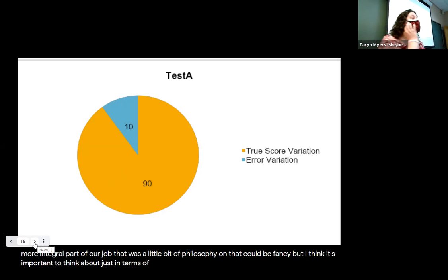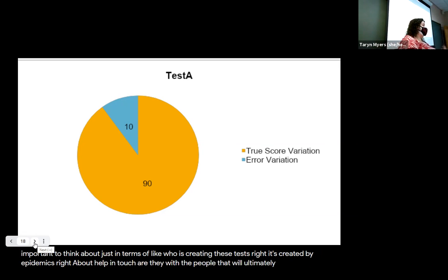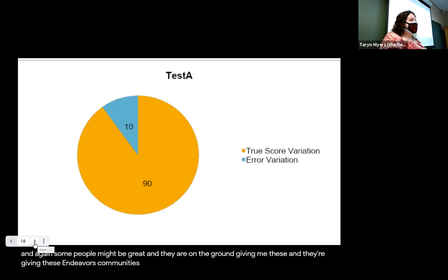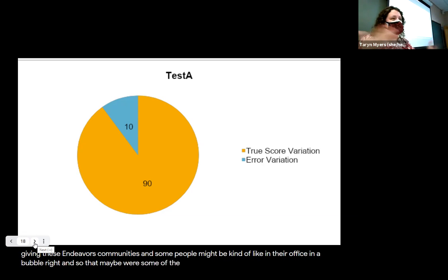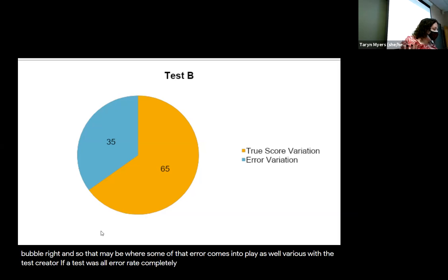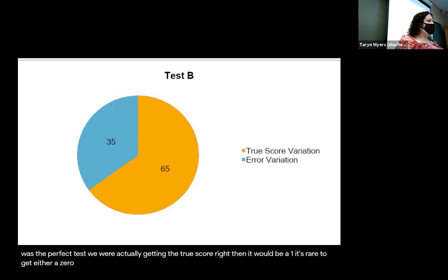But it's important to think about who is creating these tests — they're created by academics. How in touch are they with the people who will ultimately take them? Some people might be great, on the ground giving tests in diverse communities. And some might be kind of in their office in a bubble. So that may be where some of that error comes into play. If a test was all error — completely unreliable — its coefficient would be zero. If it was the perfect test and we were actually getting the true score, it would be one.